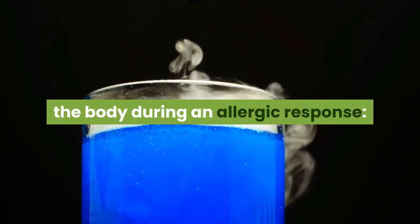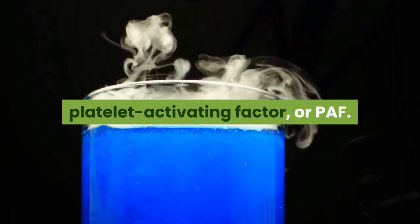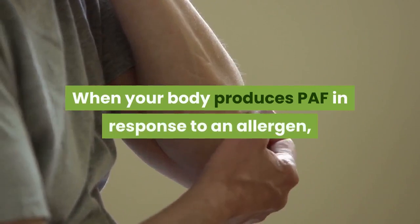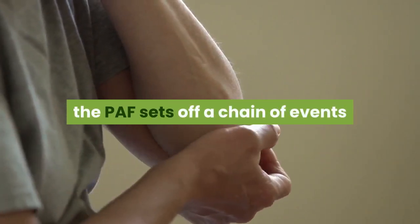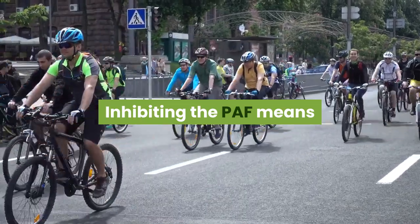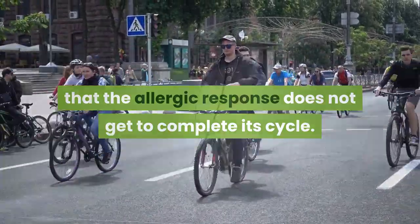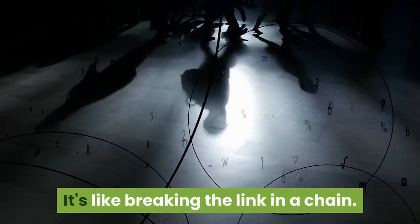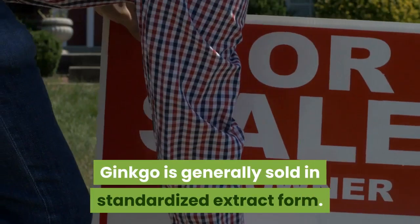Number one: Ginkgo. Have you heard of ginkgo for memory? Interestingly, ginkgo contains some substances that inhibit a chemical produced by the body during an allergic response — platelet activating factor, or PAF. When your body produces PAF in response to an allergen, the PAF sets off a chain of events that lead to allergic symptoms and inflammation. Inhibiting the PAF means that the allergic response does not get to complete its cycle — it's like breaking a link in a chain.